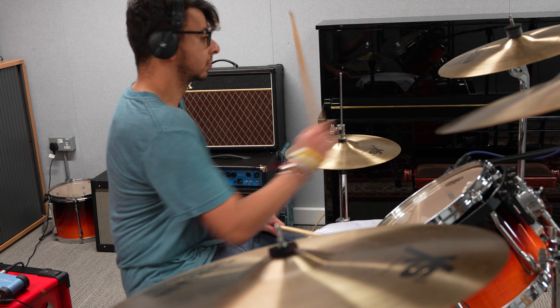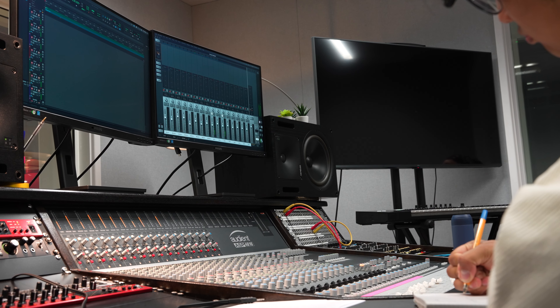Facilities are really compatible with the course and we've got six or seven studio rooms. As you can see, we're in a really well equipped recording studio, with large format studios connected to a large live room with a range of music instruments.